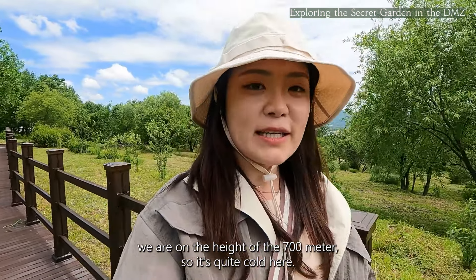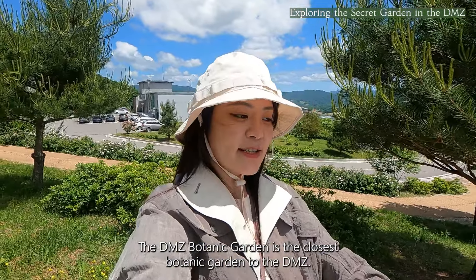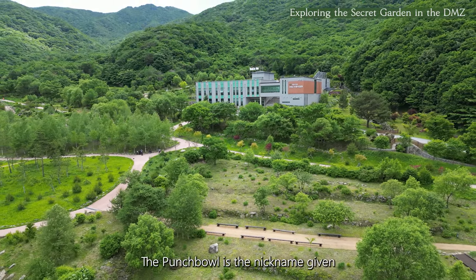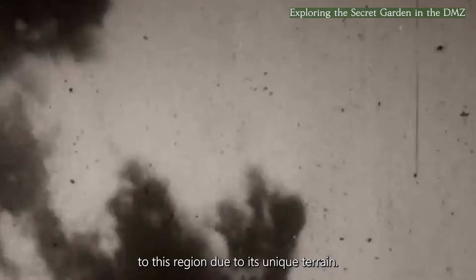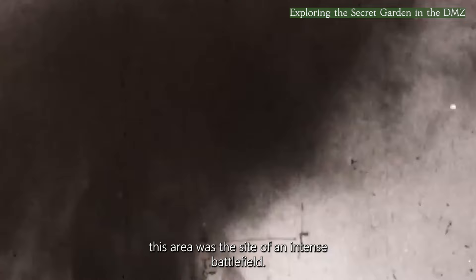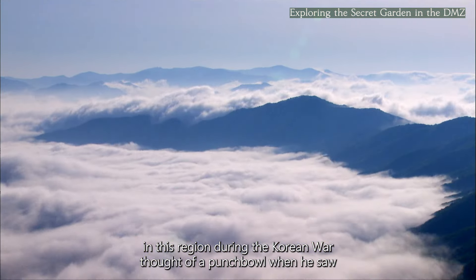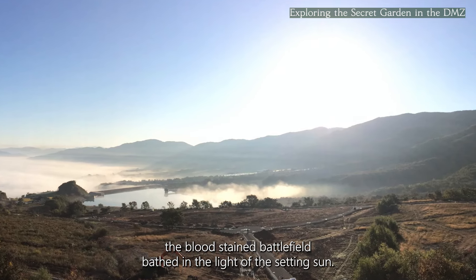I can see a little part of the Punchbowl there. The DMZ Botanic Garden is the closest botanic garden to the DMZ, and the garden is located in the area called Punchbowl. The Punchbowl is the nickname given to this region due to its unique terrain. During the Korean War in 1950, this area was the site of intense battles. A foreign journalist who covered a brutal battle here thought of a punchbowl when he saw the blood-stained battlefield bathed in the light of the setting sun.